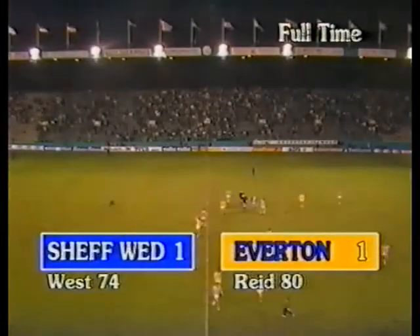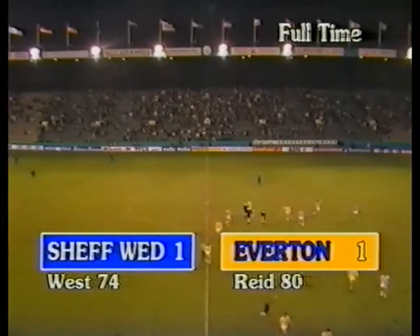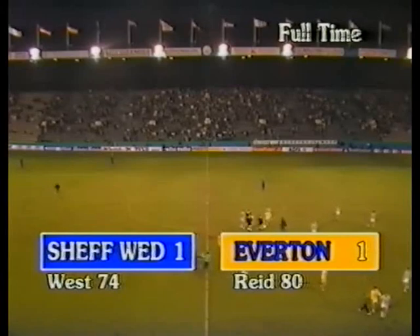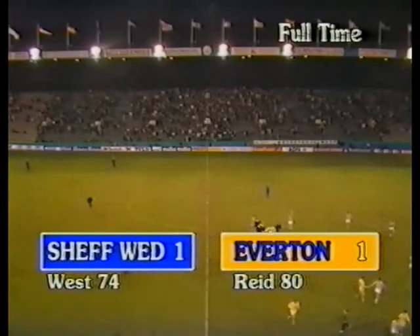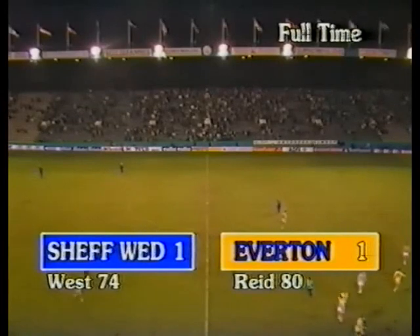Sheffield Wednesday scored — Colin West, his 11th of the season. Everton scored — the inspirational Peter Reid. And Everton, with their superior record in recent times over Sheffield Wednesday at Goodison, will be very confident that they can make progress in Wednesday's replay. But they'll know that Sheffield Wednesday will battle every inch of the way, and this tie is far from over yet.